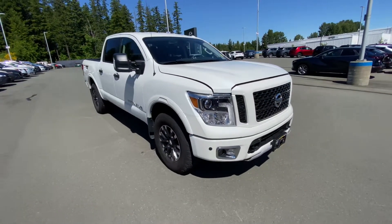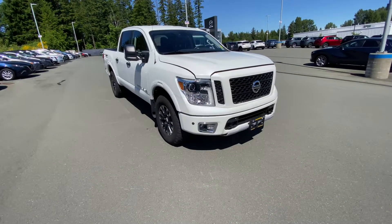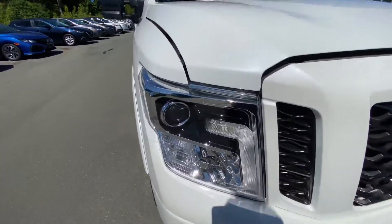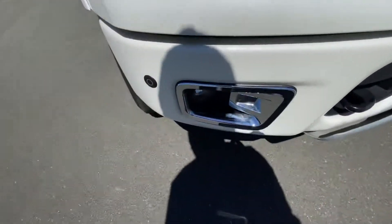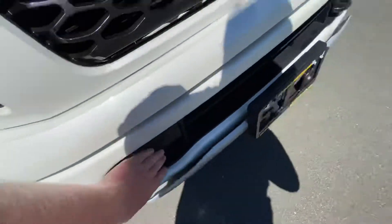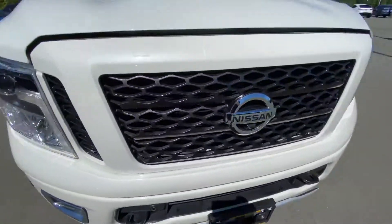This thing's a beast. Check this out — we got the big beefy headlights up here, LED strips right there, fog lights down below, and parking sensors here, here, and dotted along the bumper there.